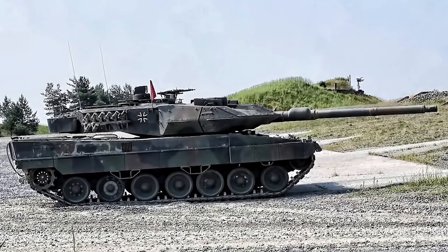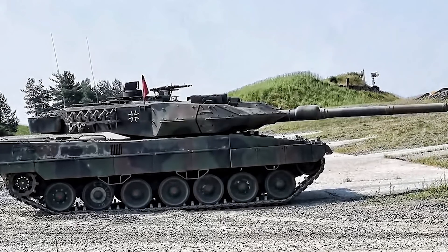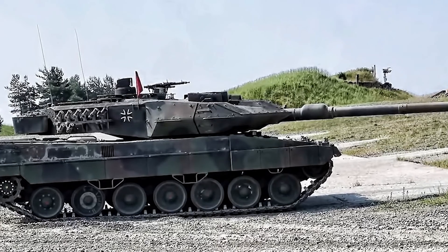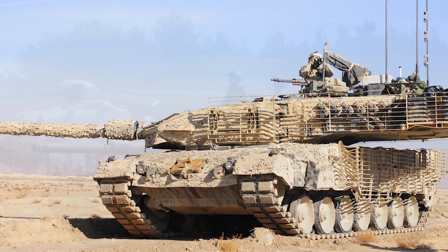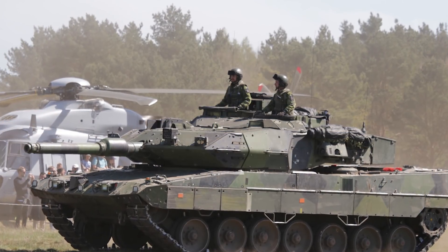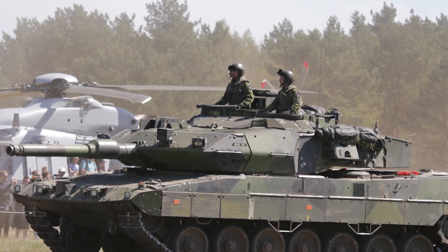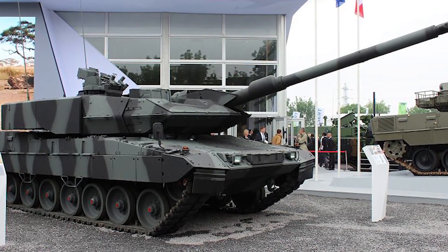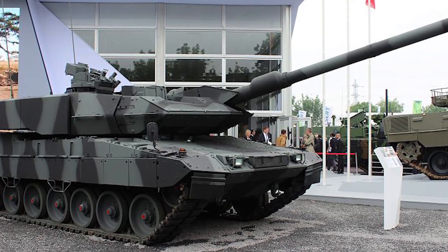After that was the introduction of the 2A6, which has enhanced mine protection and crew survivability enhancements, along with many other upgrades now considered standard. Countries like Canada have done major modifications to the 2A6 to make it their own. The Stridsvagn 2S is considered one of the most armored versions of a Leopard 2. There's also the Leopard 2A7 and A7+, with Qatar and Hungary considered the largest buyers of this variant.